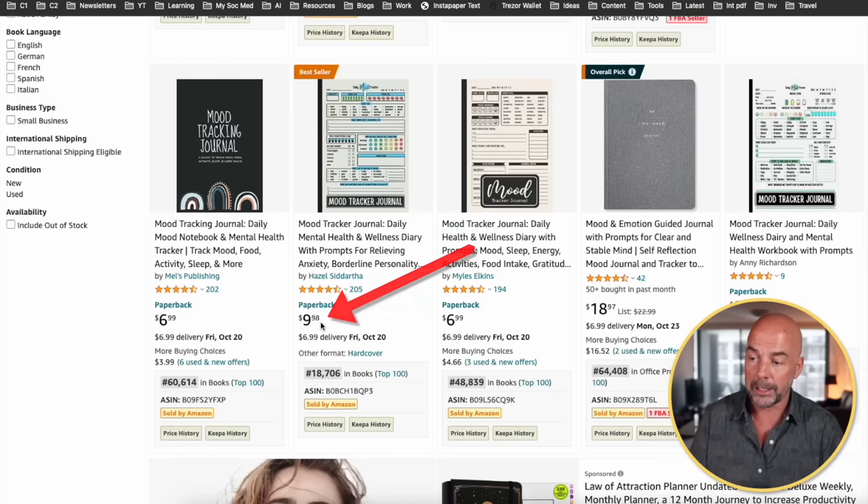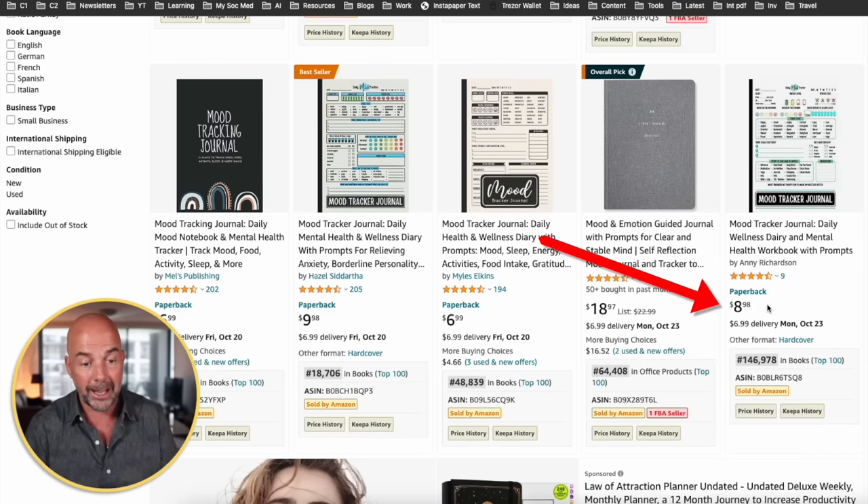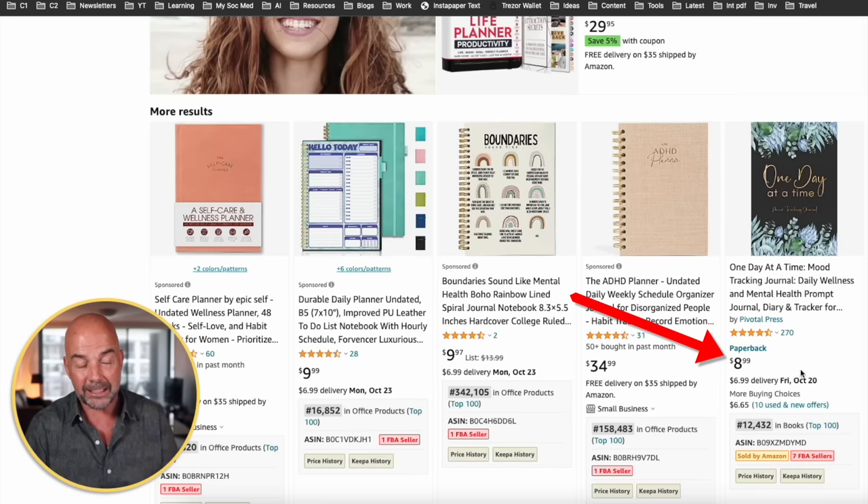One of the good things I noticed about this niche is that there are a lot of books selling well where the price is higher than that normal $6.99 or $7.99. We've got this one here at $9.98, this one at $8.98, and again $8.99. So there is a chance in this niche to get a bit more profit per book, which is always good.